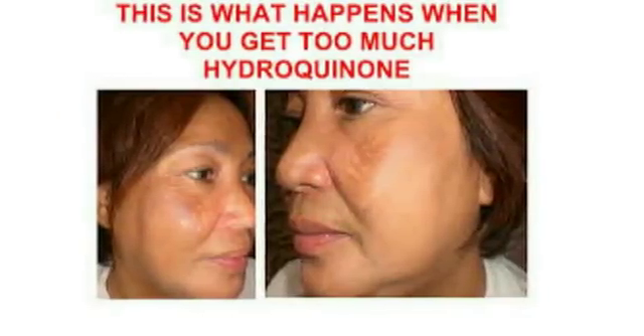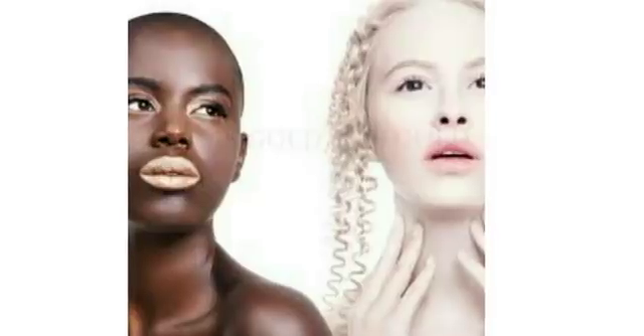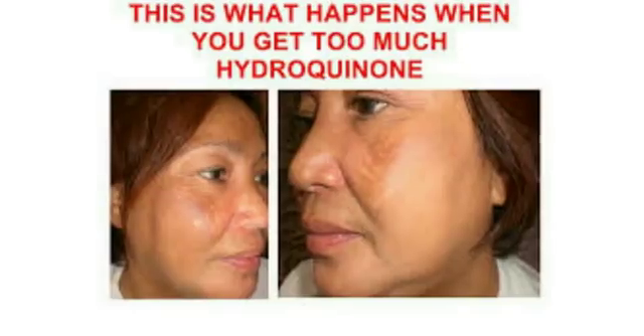Today I'm going to be talking about the percentage of hydroquinone that is safe to use on the body. Firstly, when people hear the word hydroquinone, they are quick to judge products that contain it. Yes, we know that hydroquinone causes green veins, body odor, and discoloration — but that's when it is being used in excess.